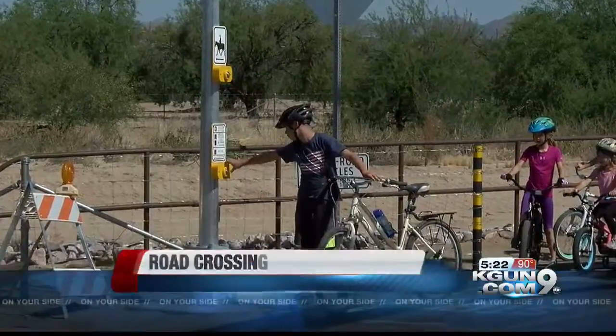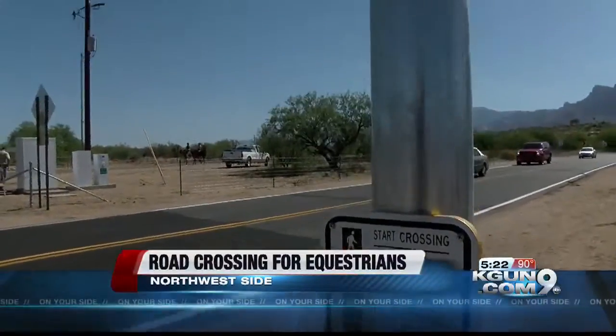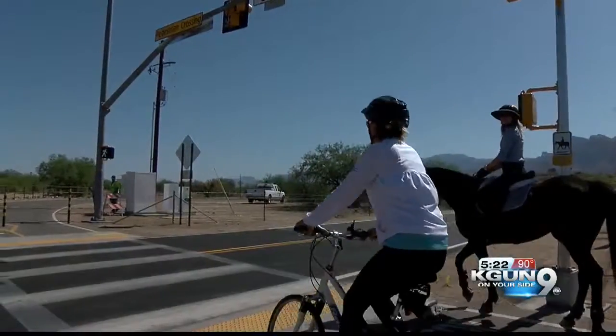A unique type of crosswalk made its debut on the northwest side today. It's an equestrian traffic signal located at Cañada del Oro section at the Loop at Overton Road. The crossing features a button for pedestrians and, higher up, a button for those riding horses.